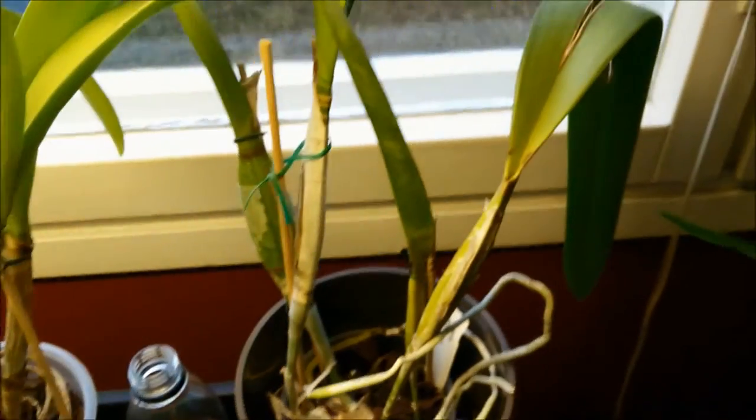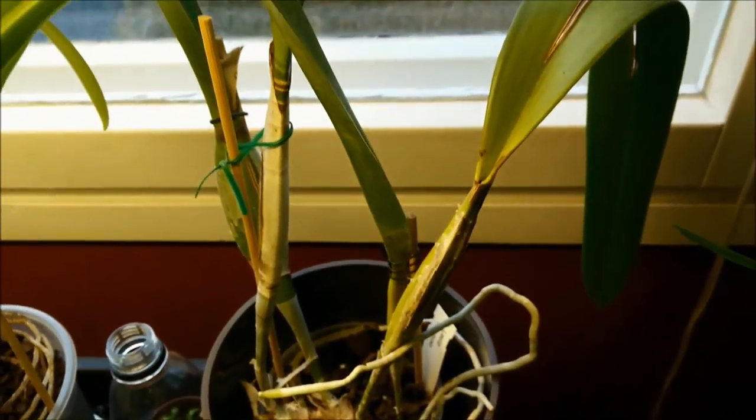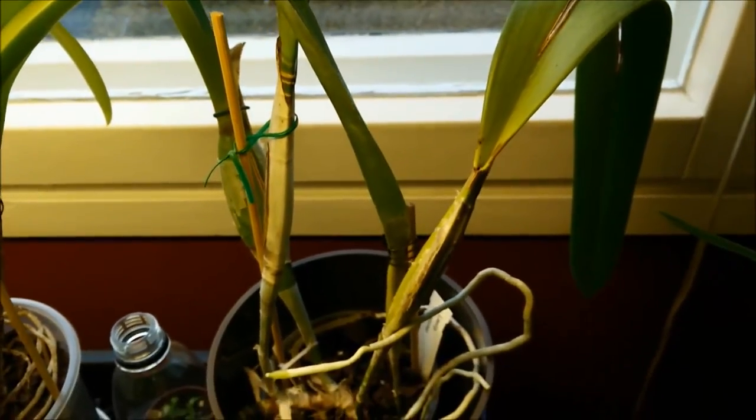The Cattleya Tenebrose is a different kind — it has a different kind of sheath. The sheath doesn't dry; it stays green.